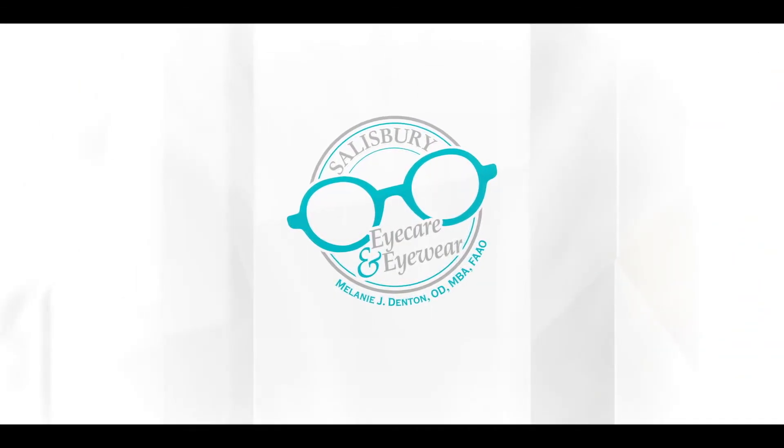Like and subscribe for videos every Wednesday at 8 p.m. I'm Dr. D, a doctor of optometry with my own private practice. I'm residency trained in ocular disease and I specialize in dry eye. Here on this channel, I post educational videos about eye health and vision products.